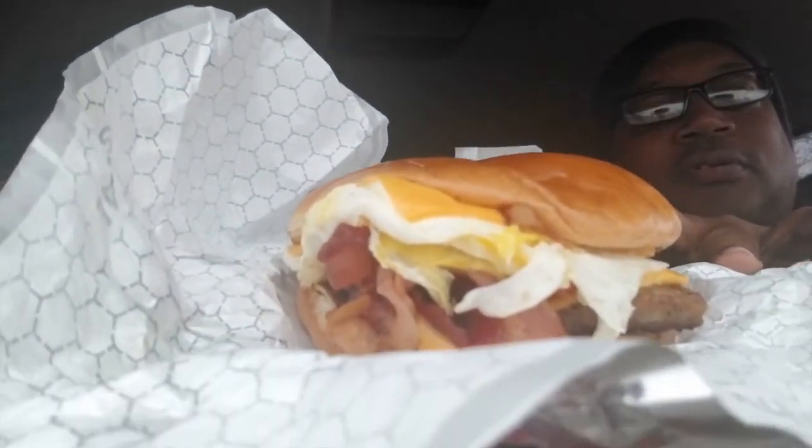Brand spanking new. This is the Breakfast Baconator. Mine has egg on it — you got egg on it too? Yeah, I got eggs, bacon, the sausage, and cheese. Breakfast Baconator — look at all that. Yum, yum, yum.